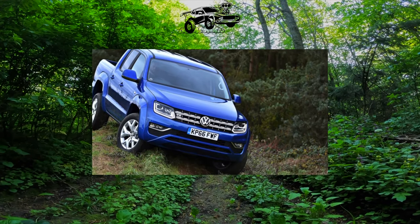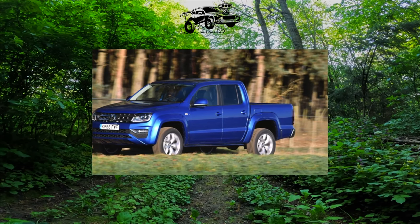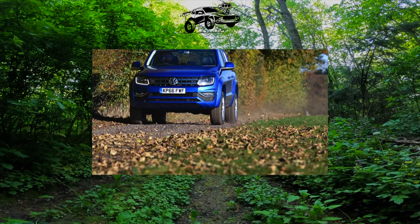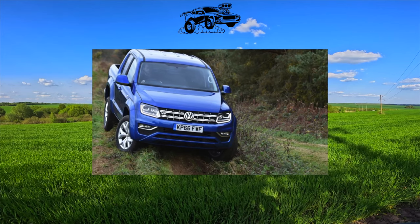We are far from thinking that the Amarok is the perfect pickup truck. There are trucks and SUVs that are more practical. But our pickup truck came close to the concept of the ideal universal car. Expensive — who can argue? But where did you see cheap Germans? It collected the advantages of technology from completely different classes.